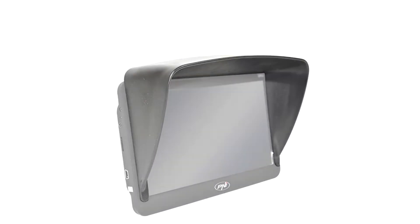PNI 7G SunVisor is compatible with all types of portable navigation with a 7-inch screen, with a universal grip system, making it very versatile.